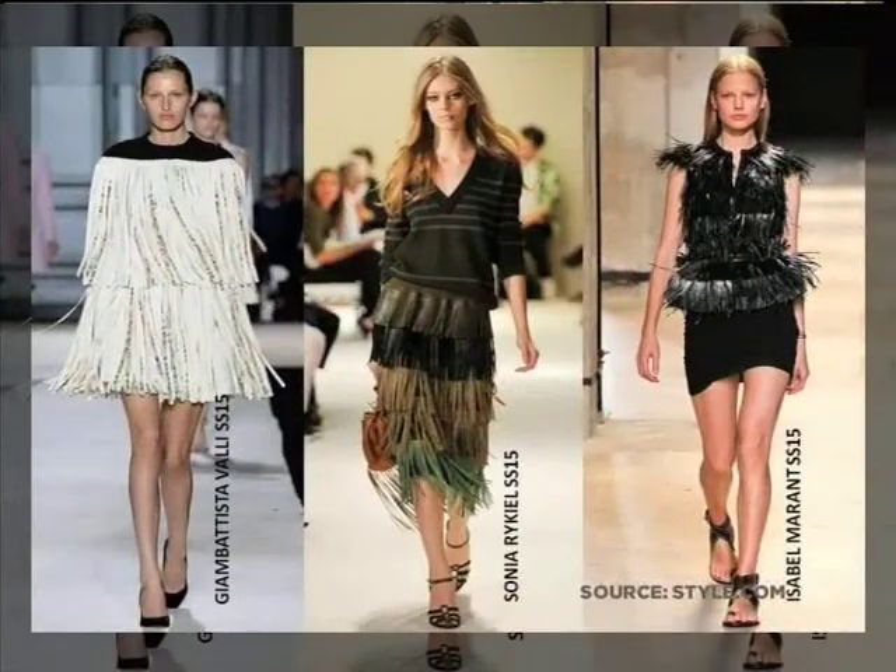Just add a bit of three-dimension to the look. And then the leather tassels, of course, keeping with the same trend — adding that texture and movement to the look, which I think is really beautiful for spring summer. You look at these looks and they seem quite wintry, but it's that movement that gives it the spring element.